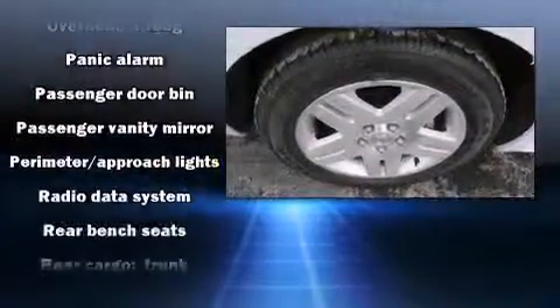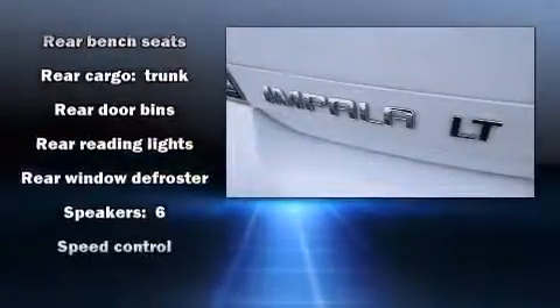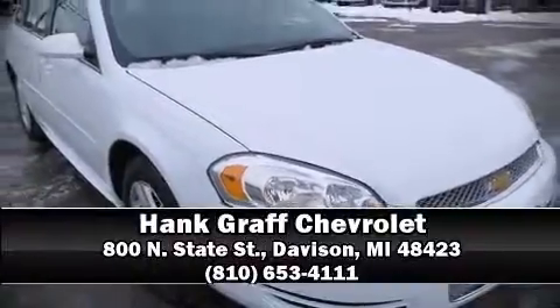and four-wheel disc brakes with ABS. This car was designed with safety in mind, allowing you to drive with even greater assurance. Stop by our dealership or give us a call for more information.